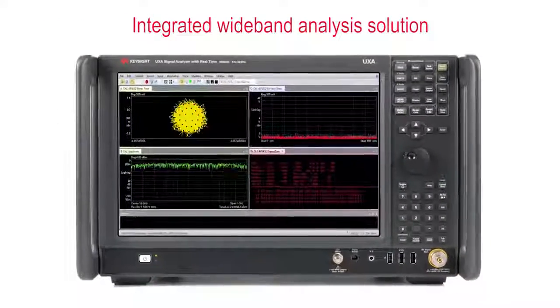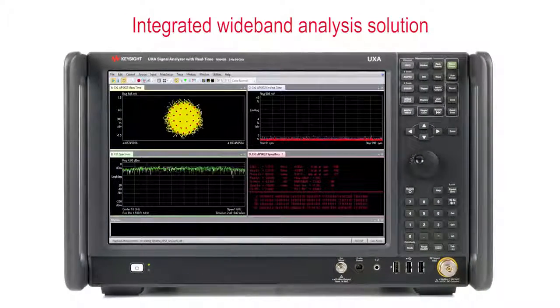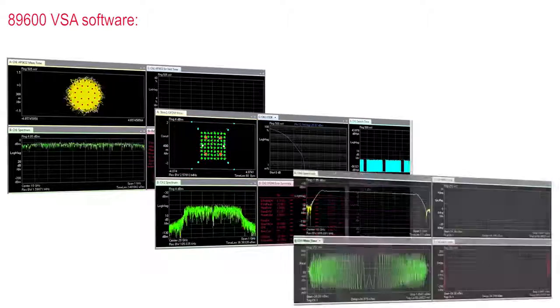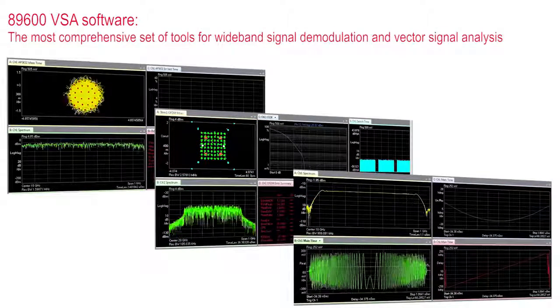Today, we have the UXA which alleviates all these pain points. As an integrated wideband analysis solution, you get the measurement confidence you expect from Keysight Technologies. When used with Keysight's 89600 VSA software, you get the most comprehensive set of tools for wideband signal demodulation and vector signal analysis.